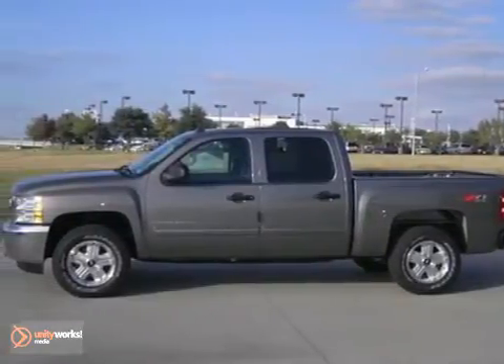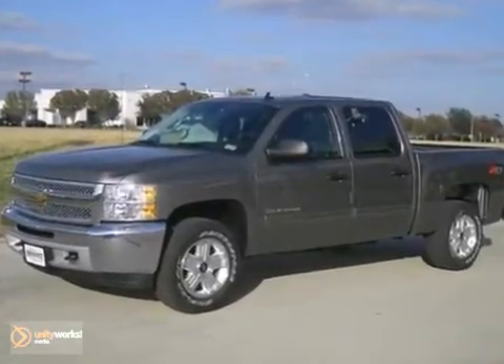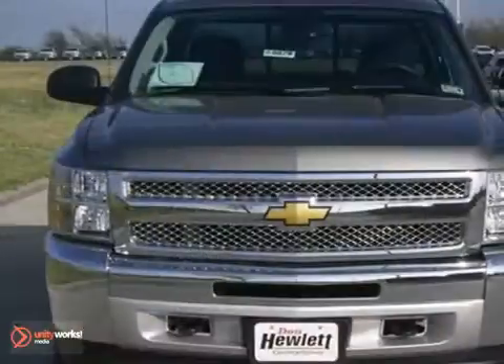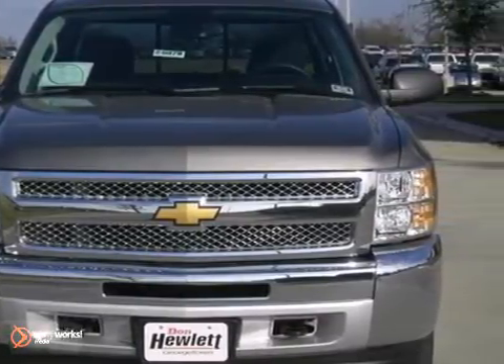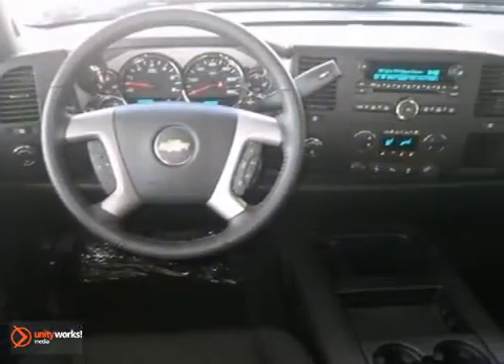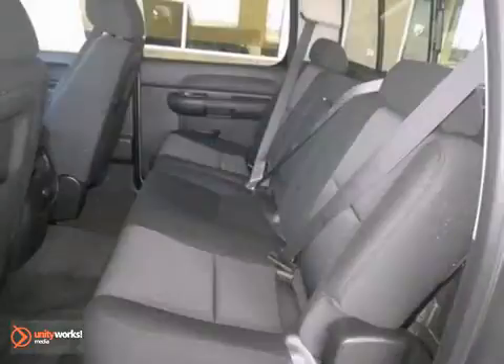Here's a nice 2013 Chevrolet Silverado 1500 LT. It has the power heated mirrors and OnStar. It also features the fog lamps, privacy glass, and multifunction steering wheel. Add to that the Bluetooth wireless, the dual zone climate control, and auxiliary audio input, and you've got an attractive Chevy truck waiting for a new home.